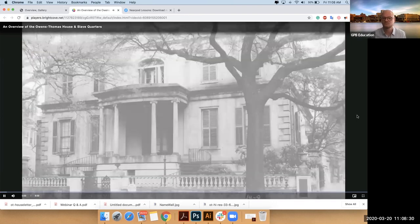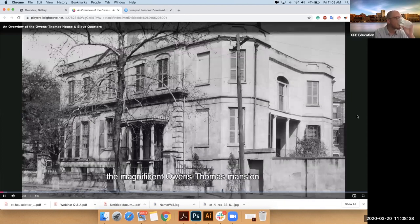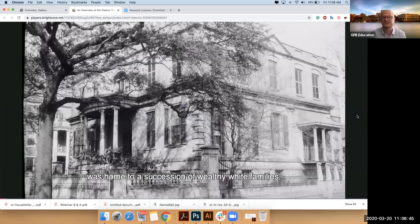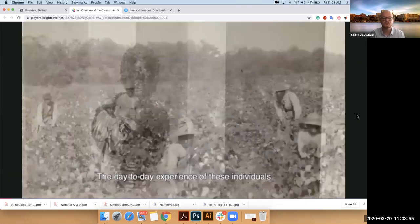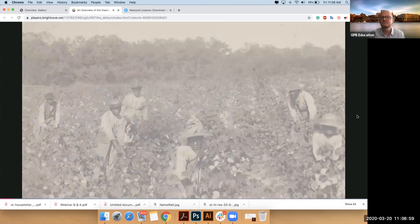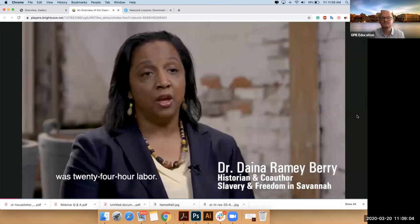For more than four decades, the magnificent Owens-Thomas mansion on Savannah's Oglethorpe Square was home to a succession of wealthy white families, as well as a varying number of enslaved African Americans who tended to their every need. The day-to-day experience of these individuals differed greatly from the plantation slavery portrayed in popular movies and books. The labor of those who worked in homes like the Owens-Thomas house was 24-hour labor.